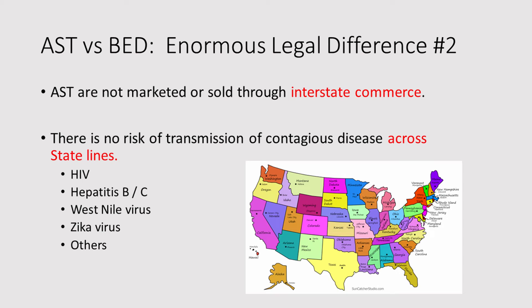Here is enormous legal difference number two. AST are not marketed or sold through interstate commerce. This means there is no risk of transmission of any of those nasty viral diseases across state lines. This is very relevant to the structure of the government of the United States of America. The federal government actually can't make a whole lot of laws that affect the behavior of states — it can control the purse strings, but laws are much more state-centric than federal. This is why much federal regulation is related to the movement of things — whether it's bad people, bad drugs, alcohol, tobacco, and firearms — from one state to another. The exact same principle applies to medications.